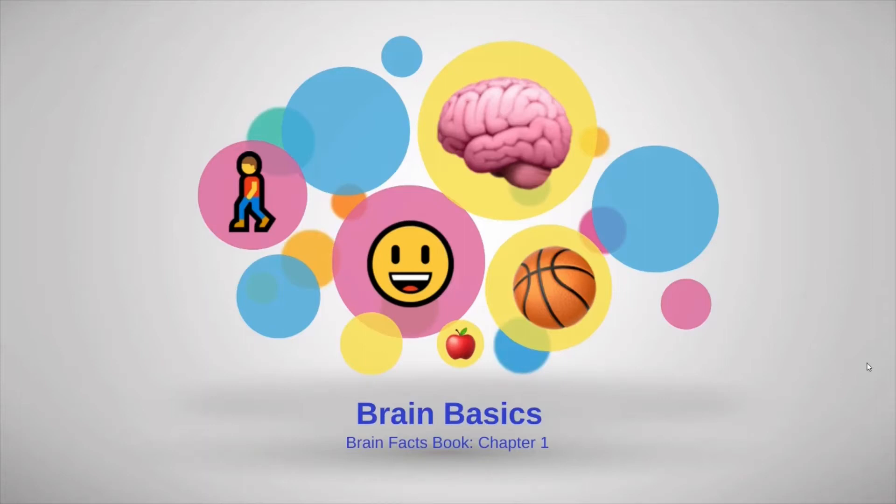Now that we know how the brain bee works, let's start preparing for the brain bee. We'll start with the brain basics. This is from the Brain Facts book, Chapter 1.